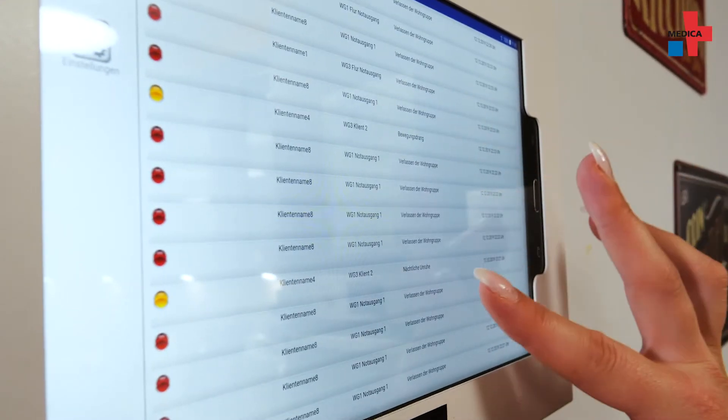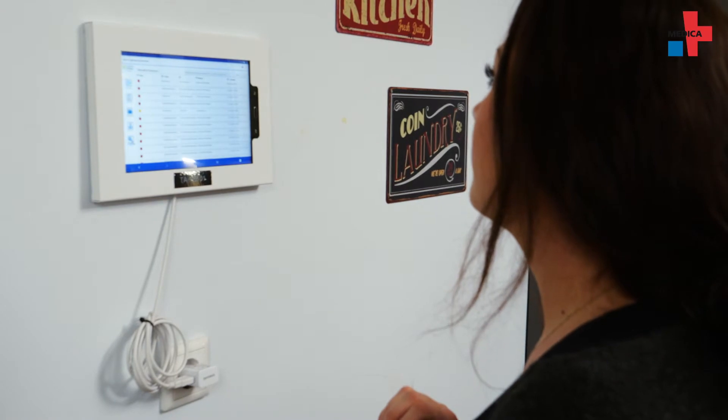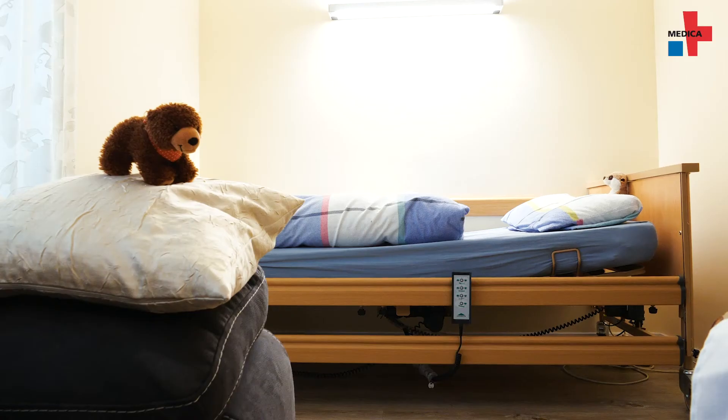Intelligent software processes the collected data for the nursing staff. They can see the movement patterns of residents at a glance. The system collects data throughout the facility, yet this type of monitoring always raises data privacy concerns.